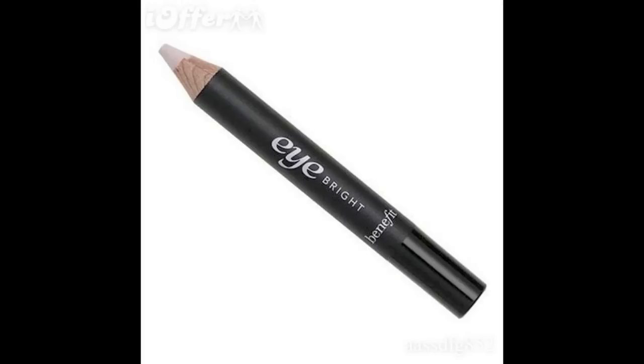There is one more product I got but I have no idea where it is. I got it for my kit or just in case my mom wanted to try it — it's the Eye Bright Pencil. Okay, that's it. This video is stupid long. If you guys want reviews on anything I mentioned, let me know. I'll talk to you guys later. Bye!